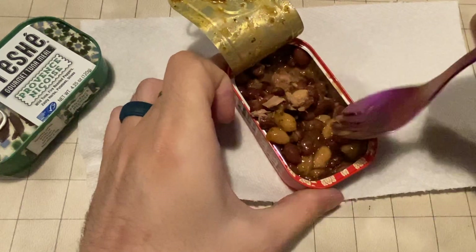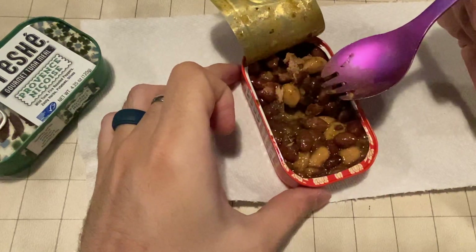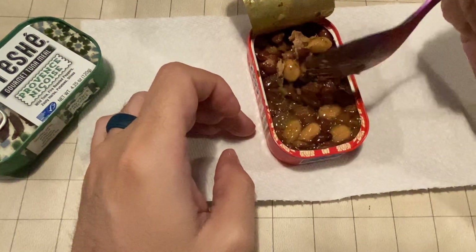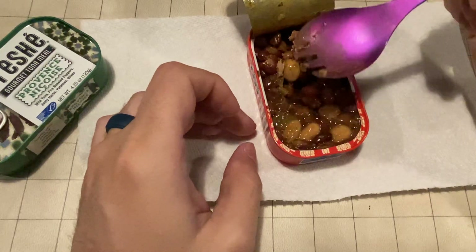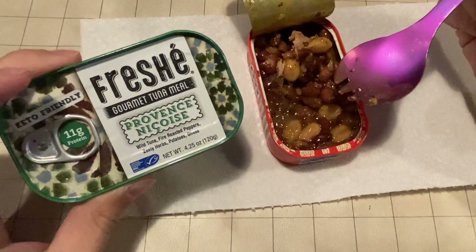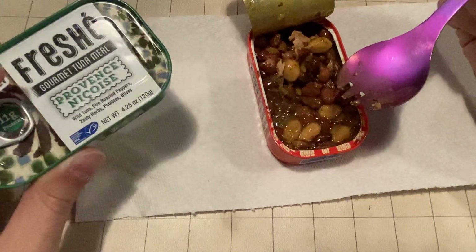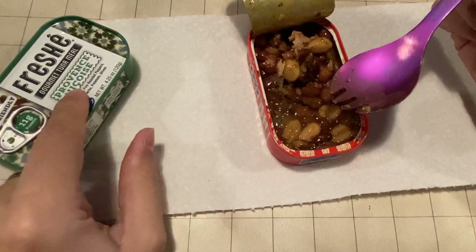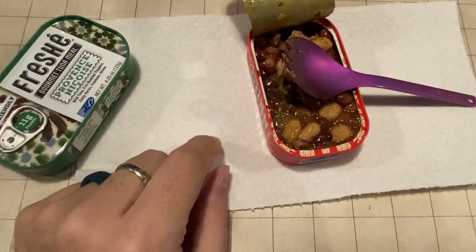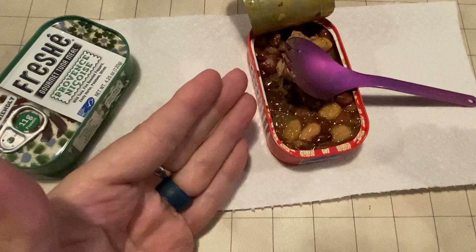I gotta say, I'm very impressed with this. This is totally worth it — this is really delicious and I'm looking forward to finishing my lunch. I might do a review on the other one, the Provence Nicoise, too. I am very, very delighted that it is as good quality as it is. These cost a little more, but you can really taste the quality. A lot of these canned tuna and canned seafood things — you're really paying for quality, and this one, it's really worth it.